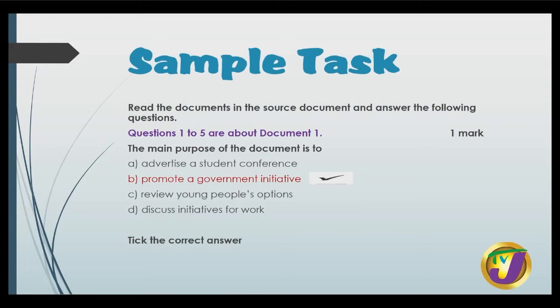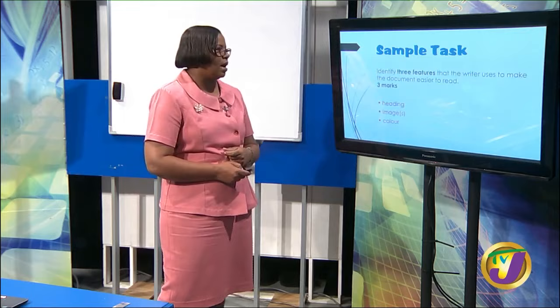This question values one mark. It says, tick the correct answer: the main purpose of the document is to — A, advertise a student conference; B, promote a government initiative; C, review young people's options; D, discuss initiatives for work. Our answer is B, so we tick. And that's one mark.